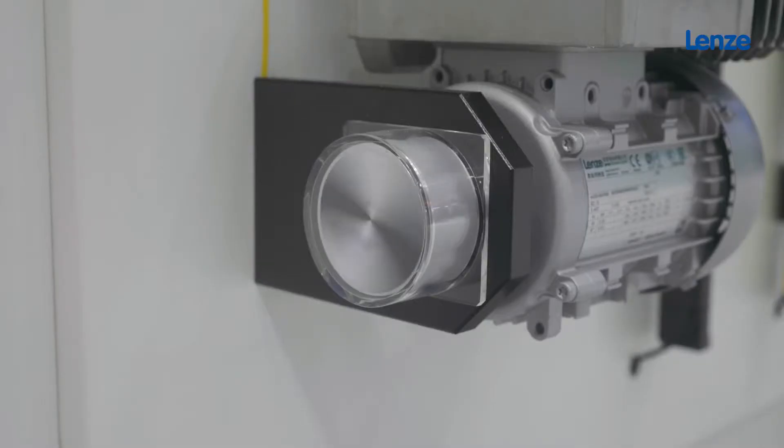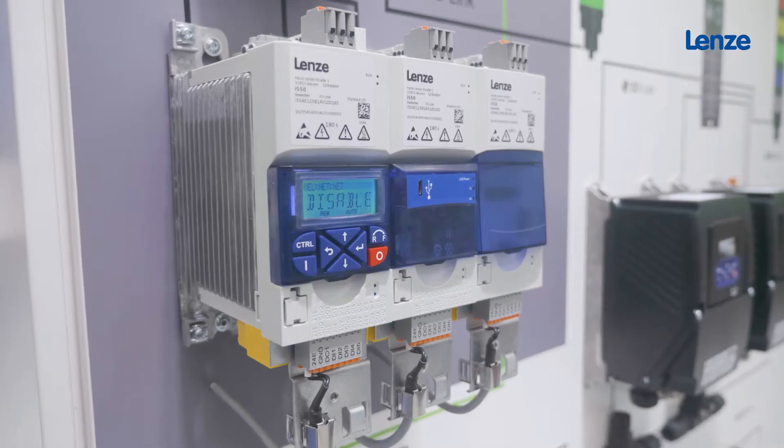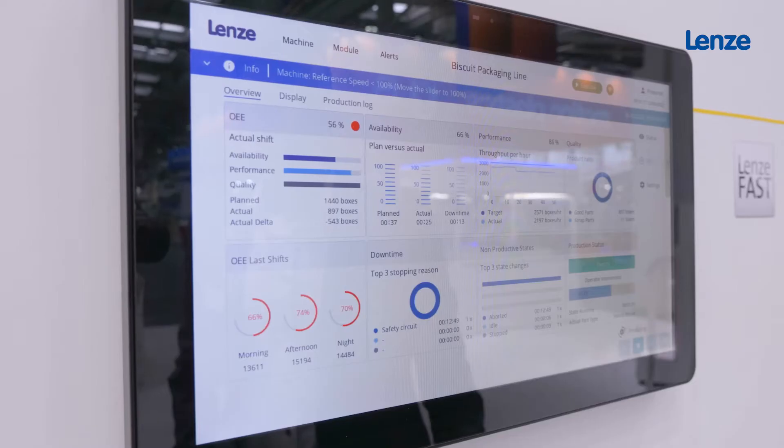Right behind me you can see our hardware portfolio of our automation system. At the bottom you see gears and motors and drives, and above you can see PLC controllers and visualization.